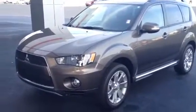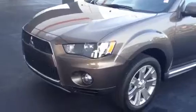It's got the fog lights and the alloy wheels. Only has 12,900 miles on it. Real pretty color.